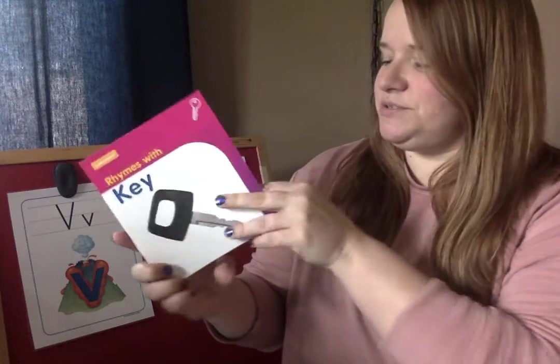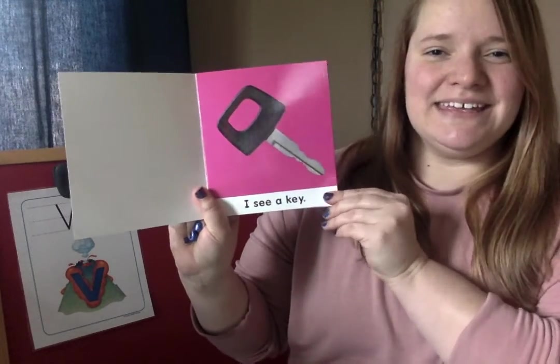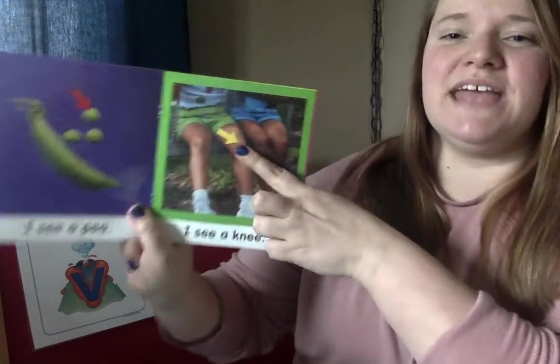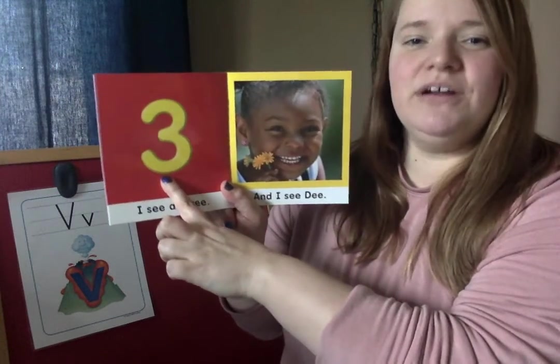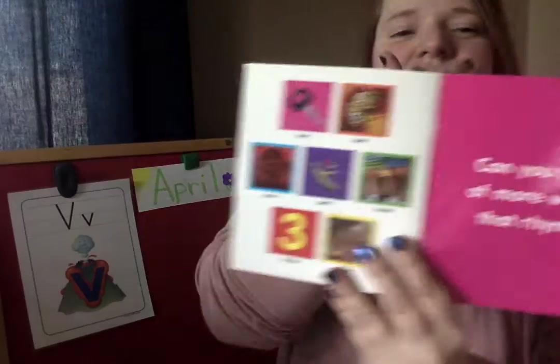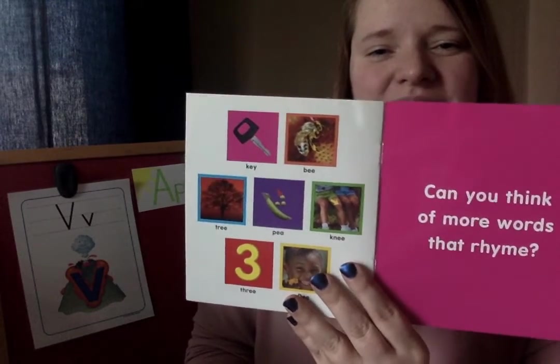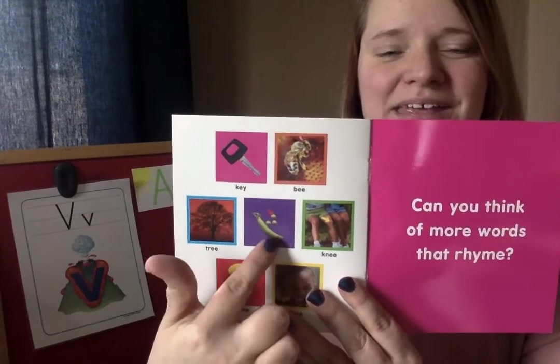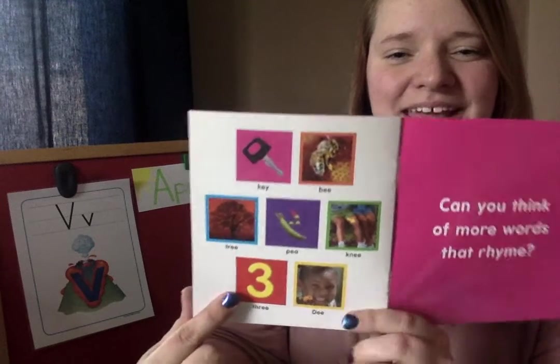Let's see what our book shows. I see a key. Key. Bee. Tree. Pea. Oh look, that arrow is pointing at a knee. All of these words say 'ee' at the end. Here is the number three. And this girl's name is D. They all say 'ee.' Listen to all those rhyming words.